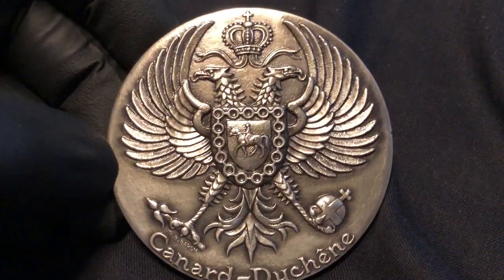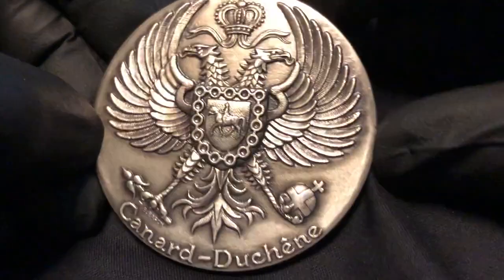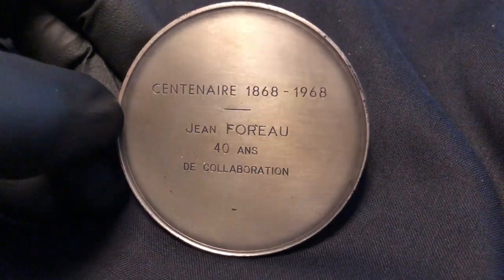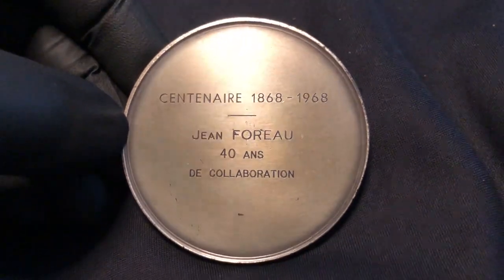It's a great piece — very, very unusual to find this. I couldn't believe it when I found it. The back is minimal but has a beautiful patina. This medal commemorates 100 years of the business being in operation, and perhaps an employee who worked for 40 years in the family business.